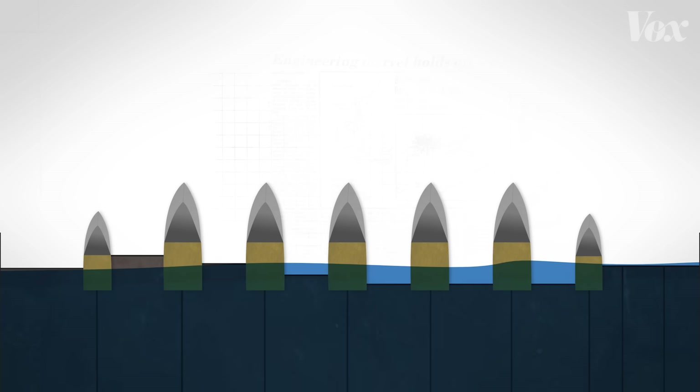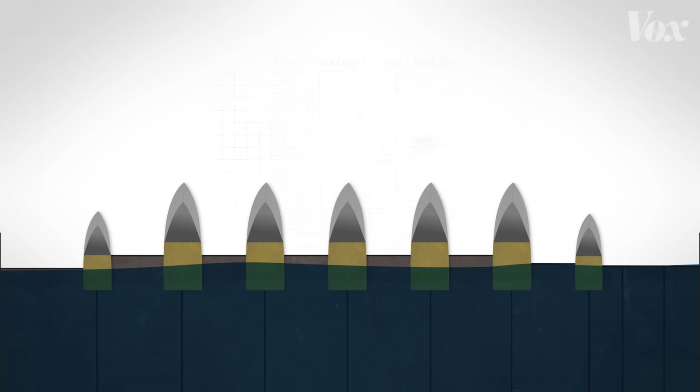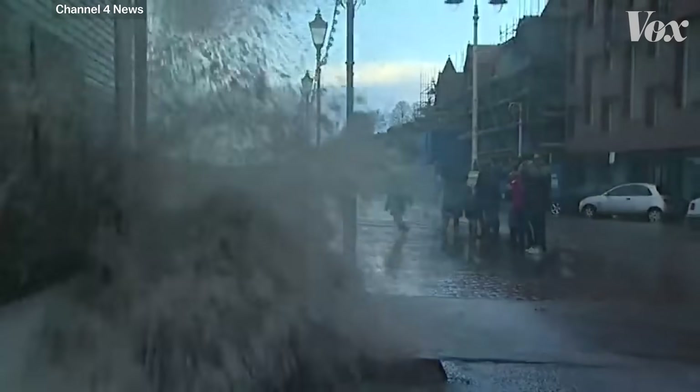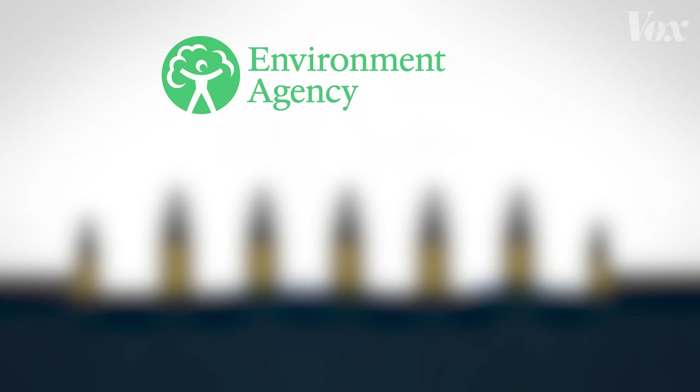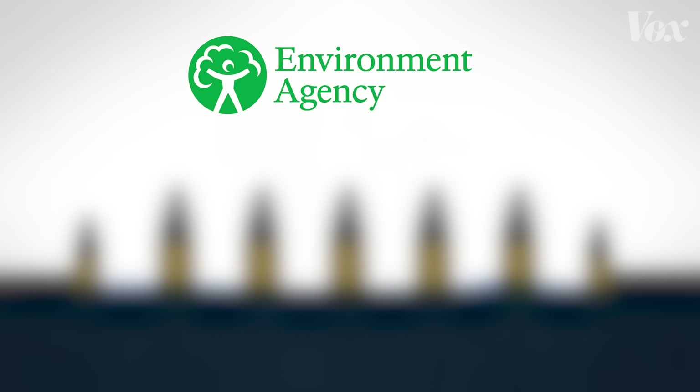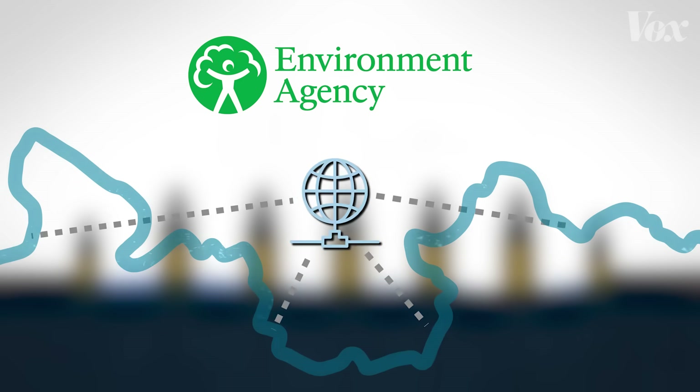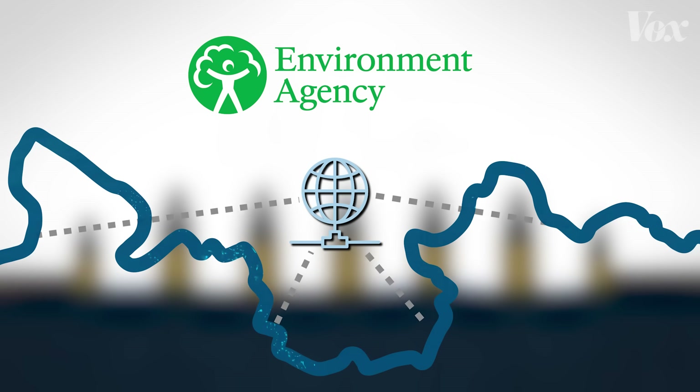What triggers the closing of the rest of the barrier? The UK's Environment Agency, which monitors the North Sea's tide levels, river flow, and weather, gathers data on a daily basis to determine whether to open or close the barrier.